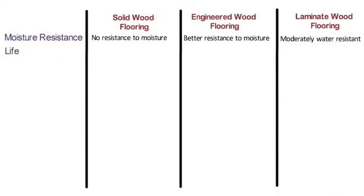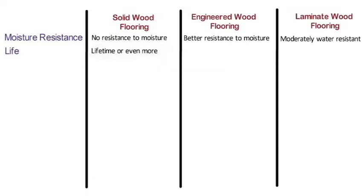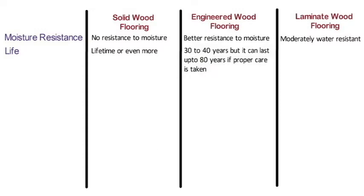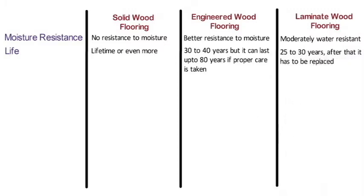Life expectancy: Solid wood flooring has a durability of a lifetime or even more, depending on the type of wood used. Engineered wood floors have a life of 30 to 40 years but can last up to 80 years with proper care. Laminate wood flooring has a durability of around 25 to 30 years, after which it has to be replaced.